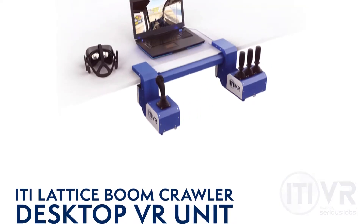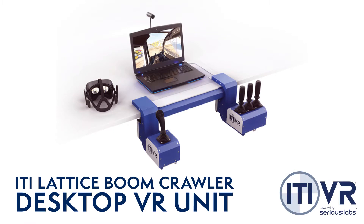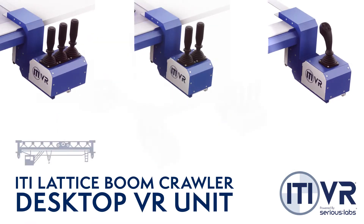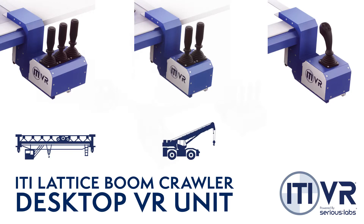The desktop VR unit is fully compatible with the Lattice Boom Crawler Crane and all other VR crane types, including in-cab overhead crane, mobile crane, and tower crane.